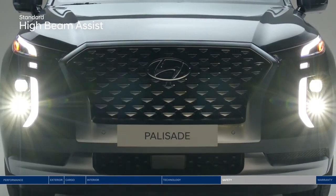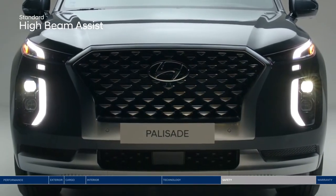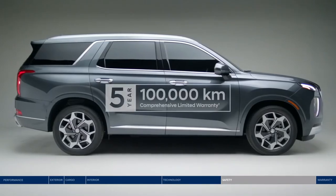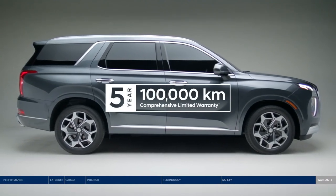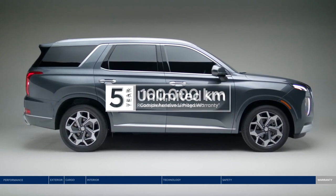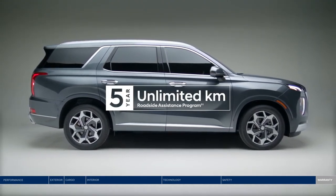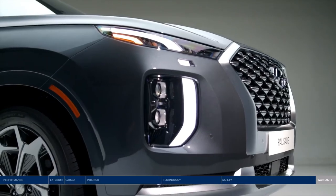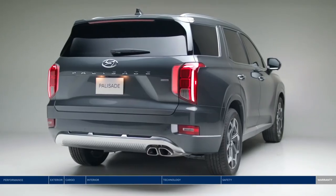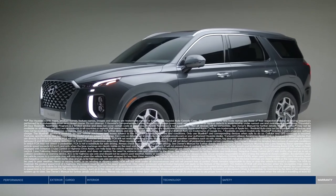High Beam Assist will automatically turn your high beam settings on or off depending on surrounding conditions at night. The Palisade is backed by our five-year, 100,000-kilometer comprehensive limited warranty — one of the best-backed warranties in Canada — and the assurance of our five-year, unlimited-kilometer roadside assistance program. Whether you're pulling up to hockey practice or arriving at the city's trendiest restaurant, the Hyundai Palisade fits your life and style.